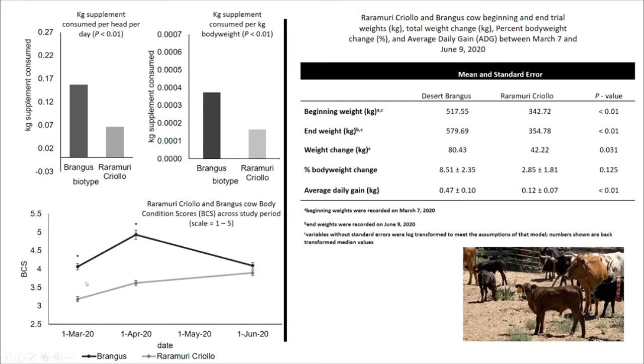We also tracked body condition scores through time, and they changed possibly in relation to both plant availability and the animals' own physiological state, since all these cows were calving during this time. We were able to look at calving weights and cow weights between the biotype groups. The beginning weights were different, as were the end weight changes, but the percent body weight change was statistically not different — both groups of animals basically gained weight across the course of our grazing study.